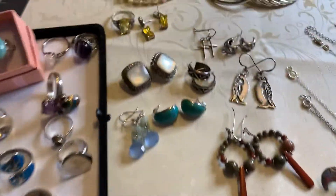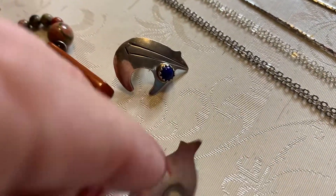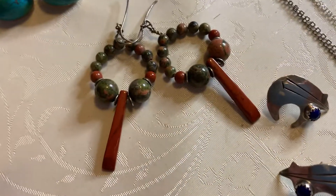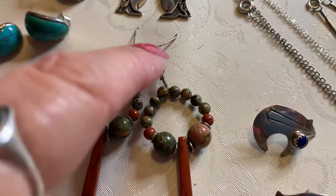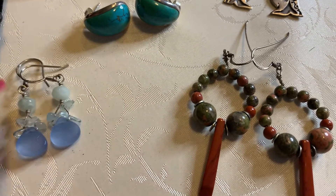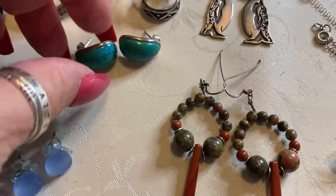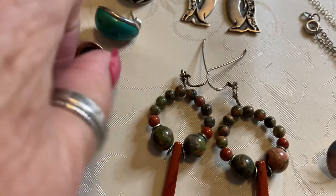Now we're going to go through the earrings. We have the bears with lapis. Okay, I am very shocked I still have these — they are marked sterling. For any of you that want a close-up, I will take pictures. We have unakite and mahogany jasper — just gorgeous — on sterling hoops. We have a beautiful glass and what I think is quartz with 925 French hooks. These are definitely turquoise — these are gorgeous, they are marked. Very, very pretty.